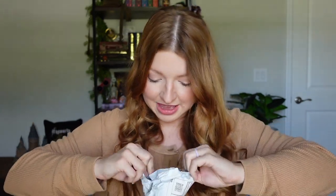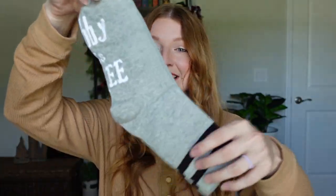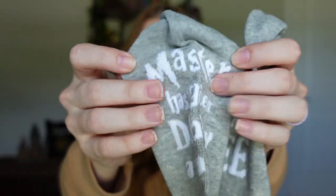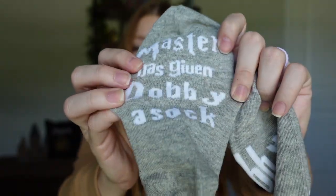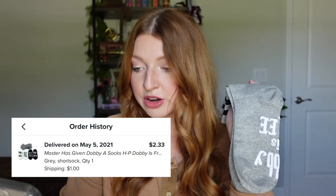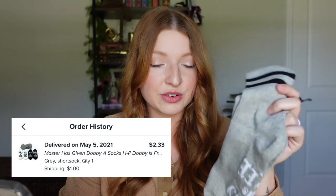Since I ordered everything about a month ago I kind of forgot what I ordered, so this is almost like a mystery for me. This one literally smells like chemicals — that hit me in the face. There's just one item in here and it's some socks. These little crew socks have a message on the bottom: one says 'Master has given Dobby a sock' and the other says 'Dobby is free.' These cost $2.33 plus $1 shipping, so $3.33 for one pair of socks.